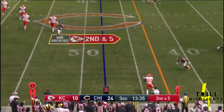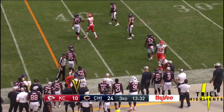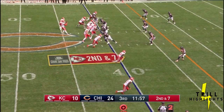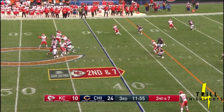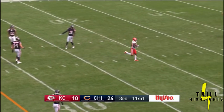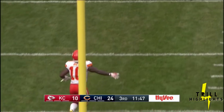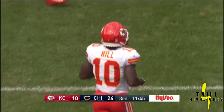Mahomes in trouble, gets rid of it and completes it to Tyreek Hill — a great shot by Mahomes, who was taken down on that play. Mahomes finds Hill again, and he was down. That's the seventh catch today for Tyreek Hill, who had six catches in the first two preseason games combined.